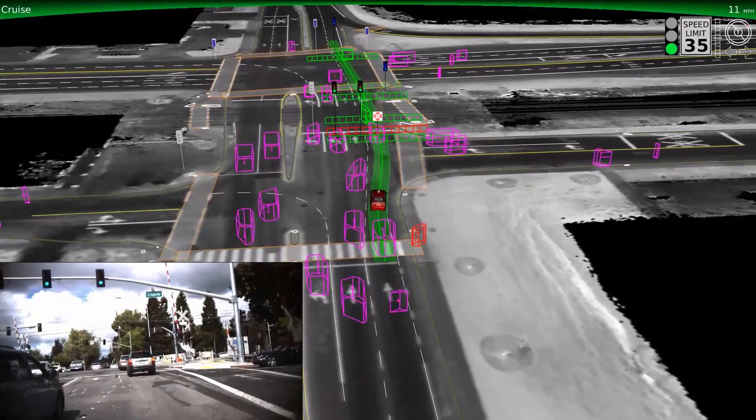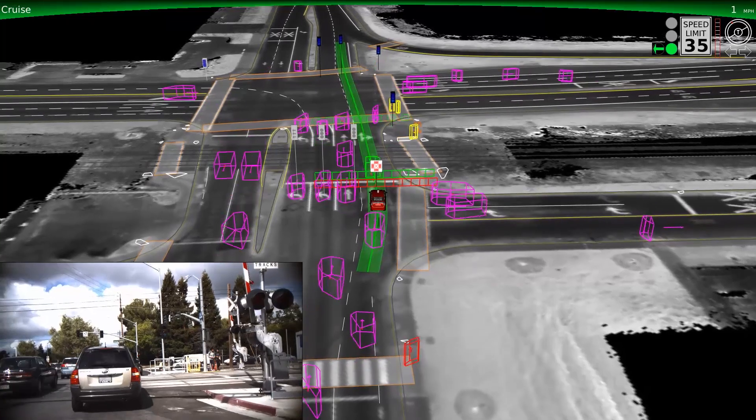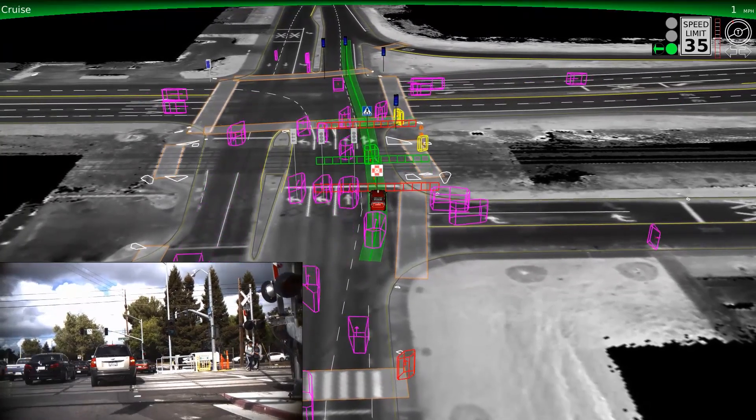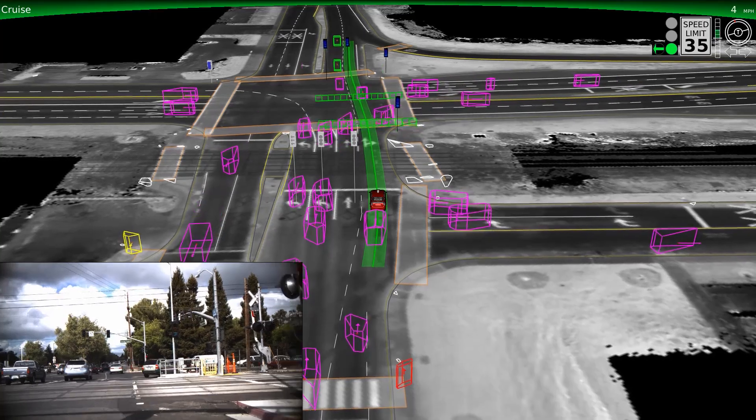Now we're approaching a railroad crossing, which requires special care. Notice the red fence and railroad sign that appears to the computer as we approach the intersection. This means that we'll wait until the tracks are clear of other vehicles before proceeding.